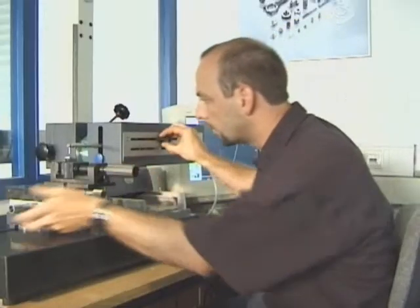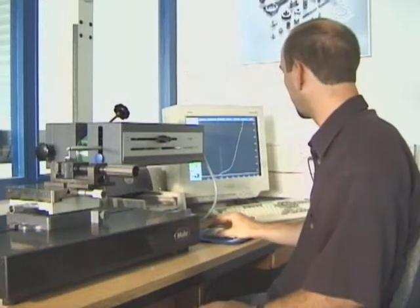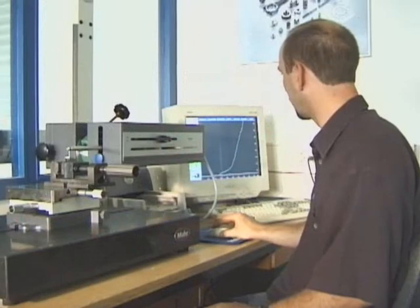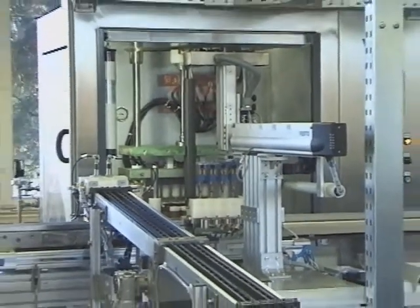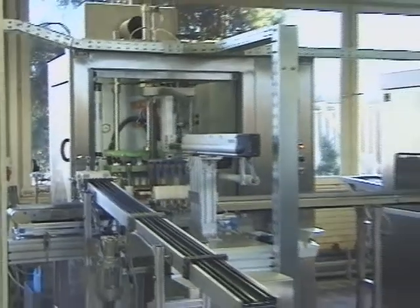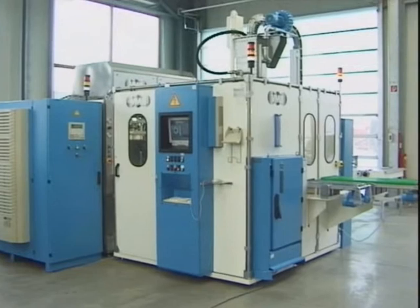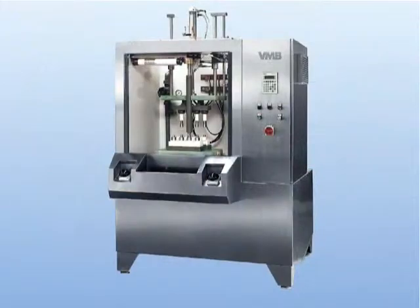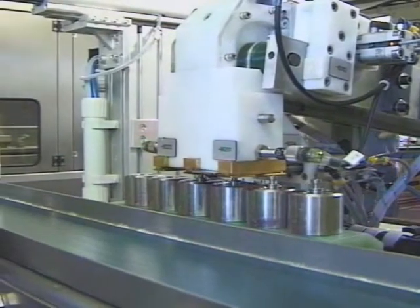We undertake machining trials, carry out tests and match our system to your workpiece. We work out the optimum solution for your production logistics — all this under the aspect of technical feasibility and cost efficiency. Matured standard modules are the basis hereof. In our machine building and control systems department, these are individually adapted to our customers' requirements.